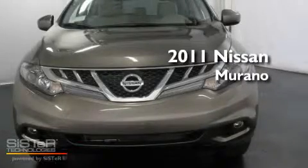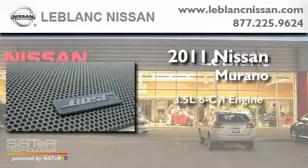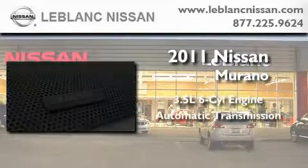This is a brand-new 2011 Nissan Murano. It has a 3.5-liter six-cylinder engine and an automatic transmission.